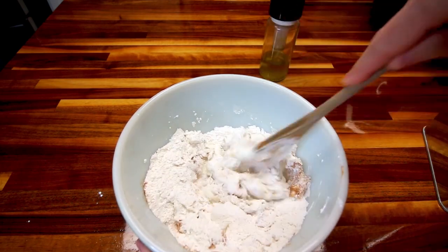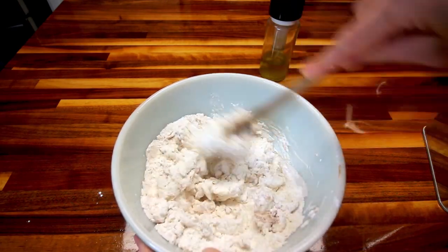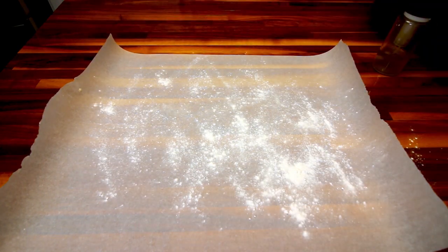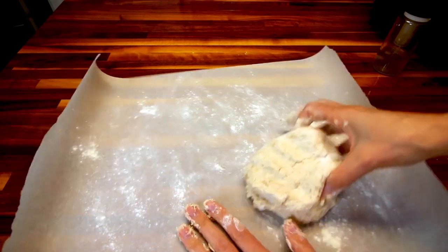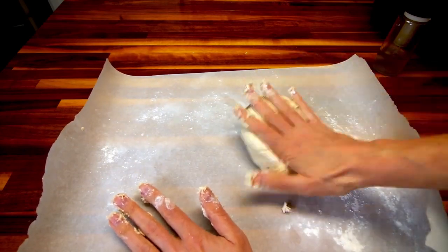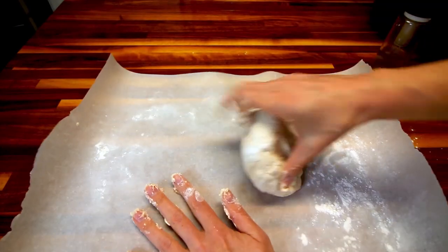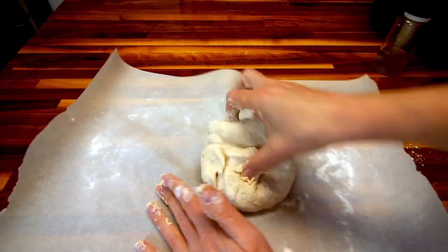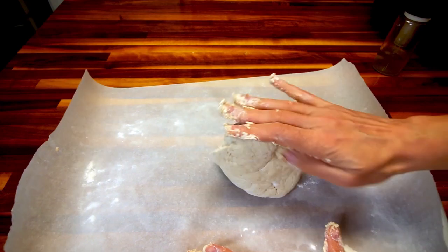Then it says you can continue to mix it with your hands for another couple minutes. On a piece of parchment paper, I'm going to sprinkle a little flour and work my dough. This dough is really sticky. When I make the two ingredient dough for things, I usually only use three quarter cup Greek yogurt to prevent this, but I want to follow the recipe exact. So I'm doing it with the proportions they used, but it is ending up being a really sticky dough, which I figured it would.